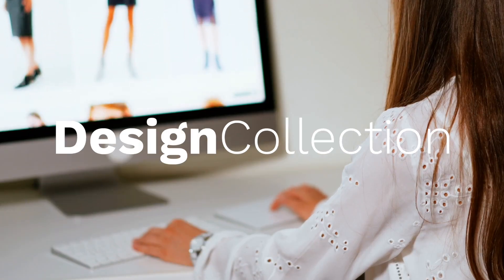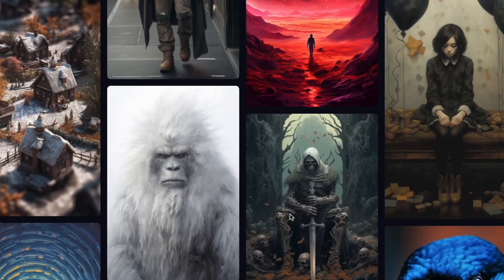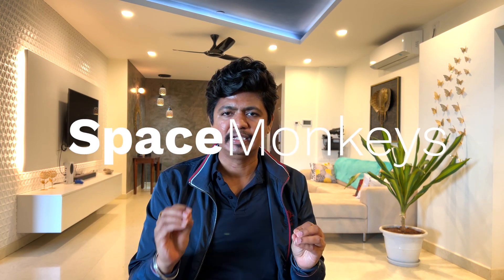The second step is design collection. We use ChatGPT and Mid-Journey for our collection design here. These two tools are a very powerful combination to ideate and design our collection. I will show you the whole design process. Let's assume that our brand name is Space Monkeys.